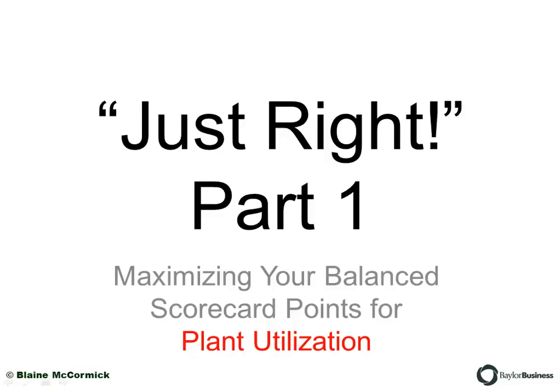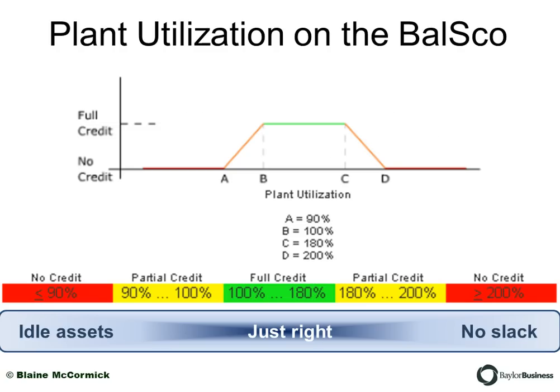Hello, this is Blaine McCormick with the Baylor Business School with a video to help you on your balanced scorecard. I call this series 'Just Right,' and it's about things on the balanced scorecard that you can't have too much of or too little of — it just has to be just right. One of those is plant utilization, so let's take a look at the plant utilization metrics on the balanced scorecard for the Foundation business simulation.